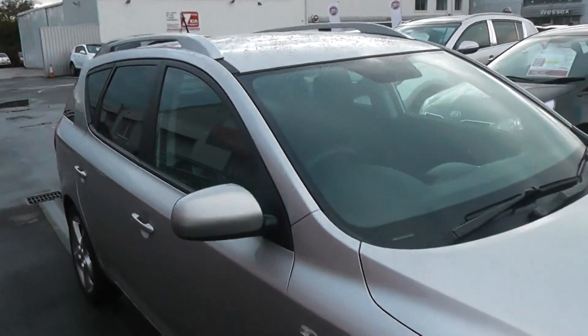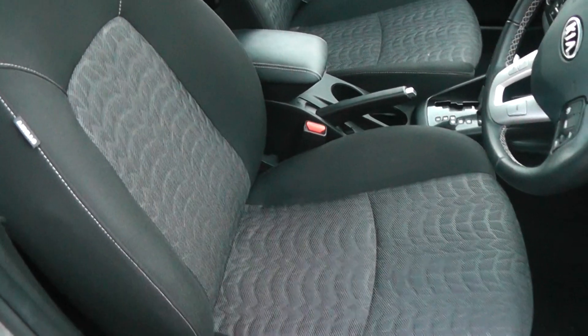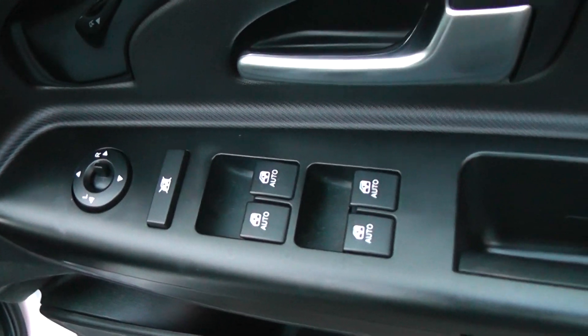So if we jump in now, you can see the seats are of a black stitched fabric design and there's also a black plastic finish on the doors and the dash. The car does come with full electric windows and mirrors.